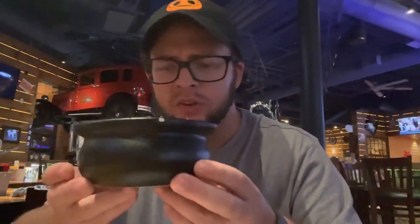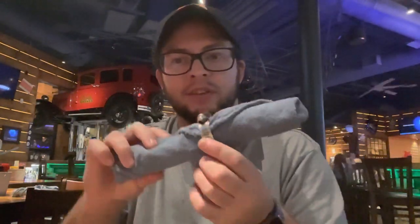Next up are the fries — pretty good. Now it's time for the mac and cheese, which comes in what looks like a little cauldron, which is pretty cool. It's supposedly made in-house. It's some good mac and cheese — not wildly over the top, but solid, well-made mac and cheese.